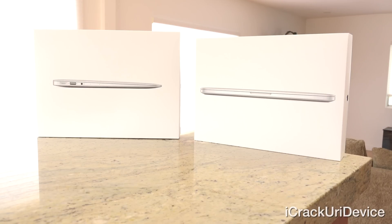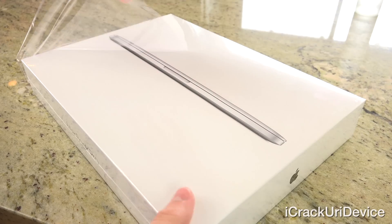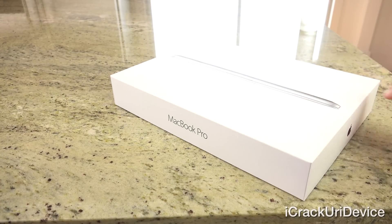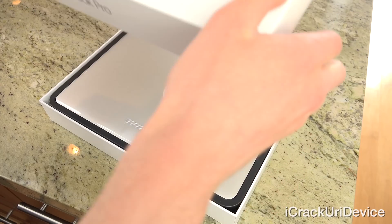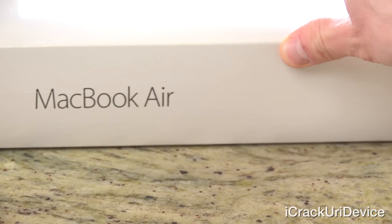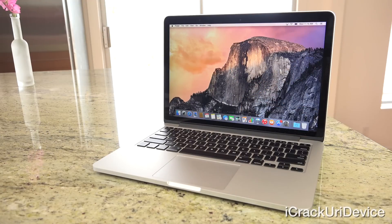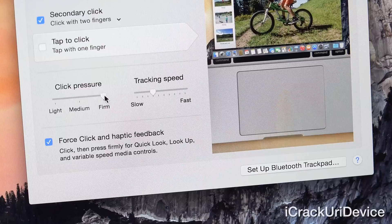Hey YouTube, it's IceeEU and today, following last week's unboxings of both the new 2015 MacBook Pro and MacBook Air, I'm going to compare the two machines against one another. So what should you purchase? The thinner, cheaper MacBook Air or the slightly more expensive, slightly heavier MacBook Pro with improved specs and Apple's revamped trackpad? Let's find out.